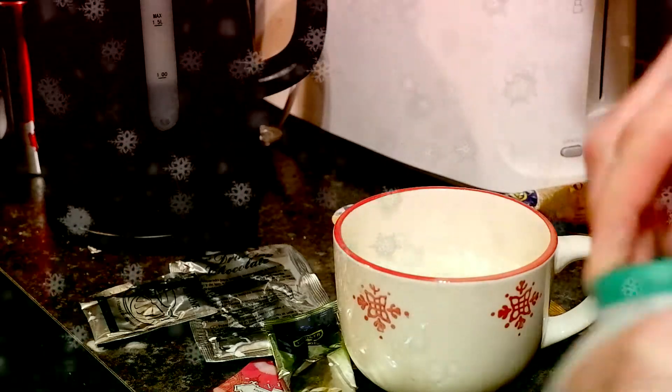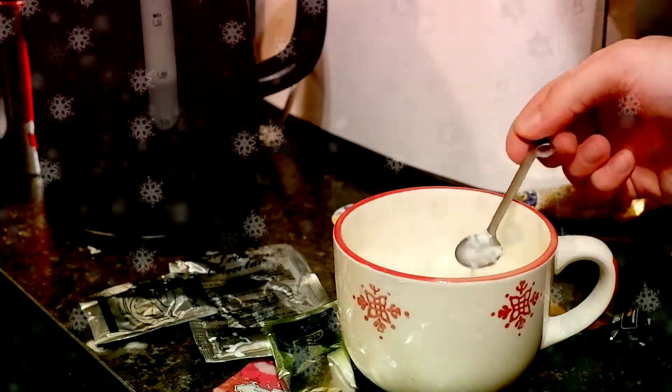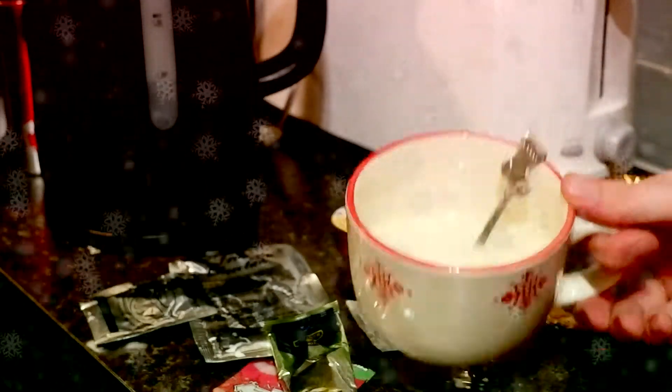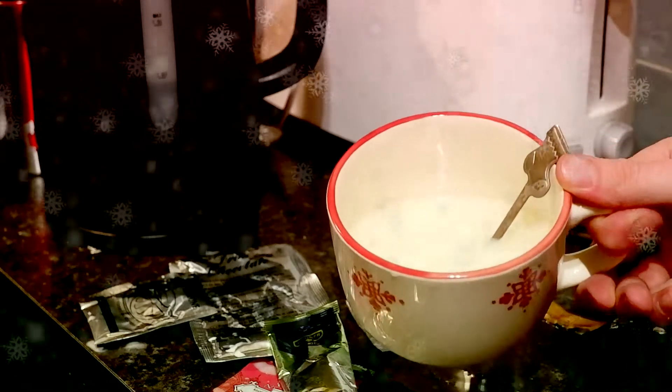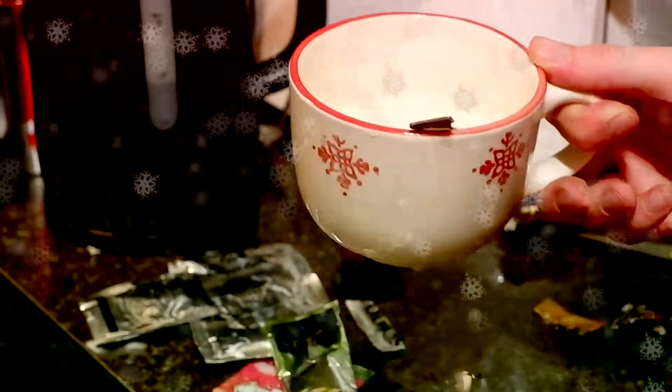Maybe it needs milk in it. I've put some milk in it - that'll probably make it nice. Oh, that looks... I appear to have made cottage cheese. It's gone lumpy, cottage cheese. Disgusting, not drinking that.